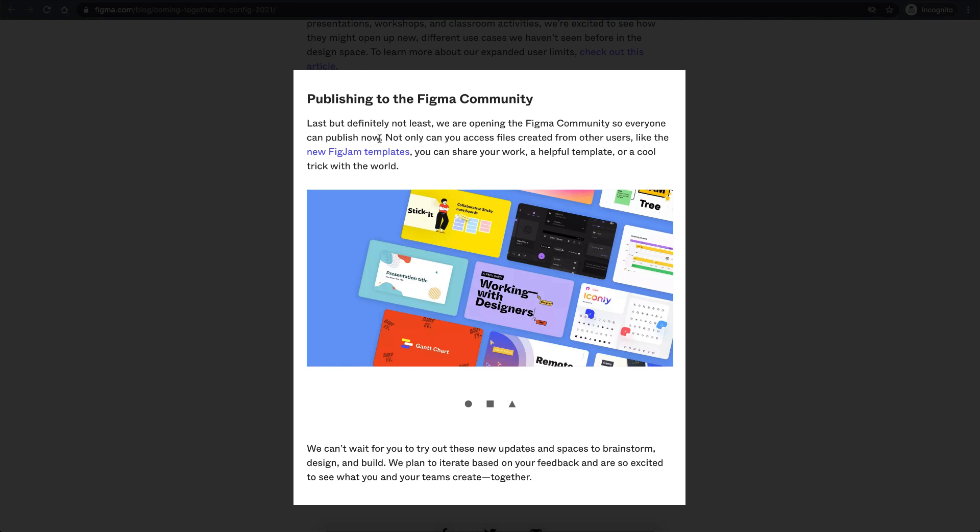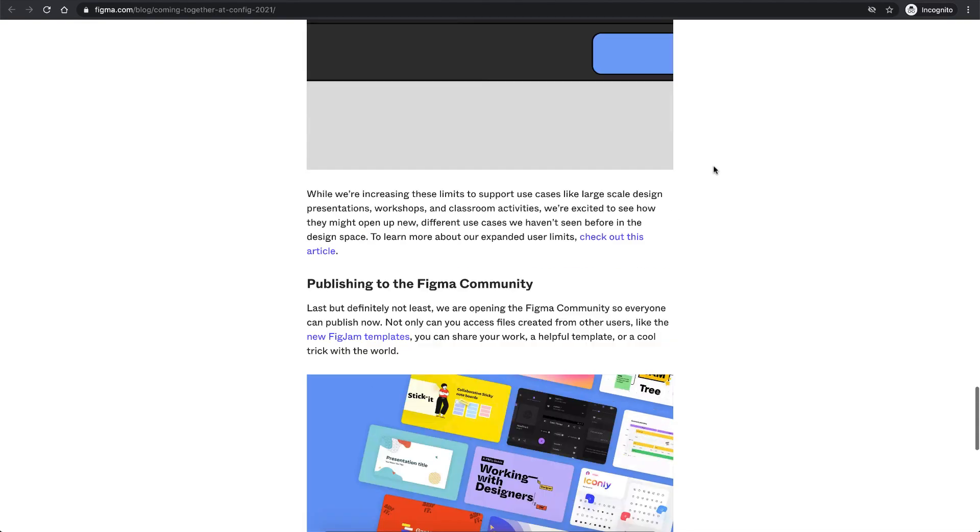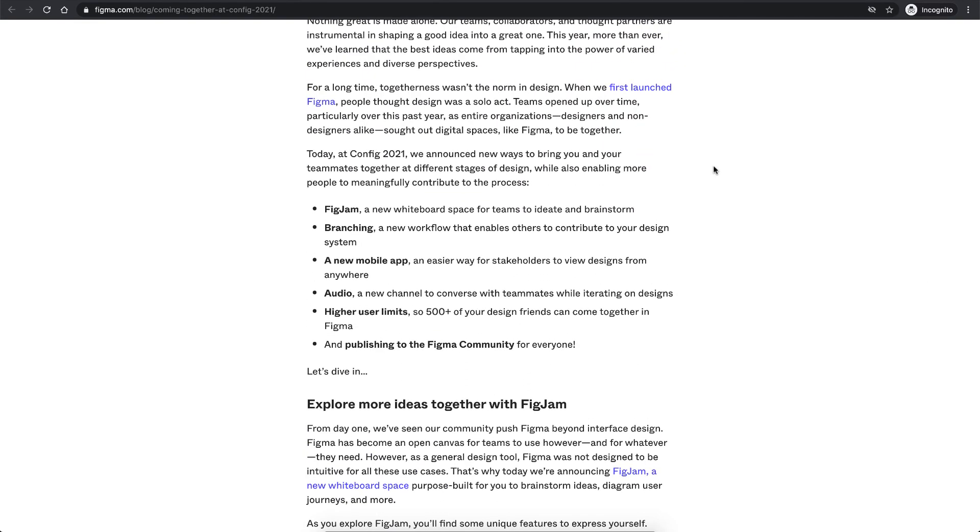Finally, the update is about the Figma Community — it's no longer going to be a beta feature. Anyone can publish on it, make use of helpful templates, and be a part of the community. Those were the six features announced, and now let's jump into FigJam for a quick demo.